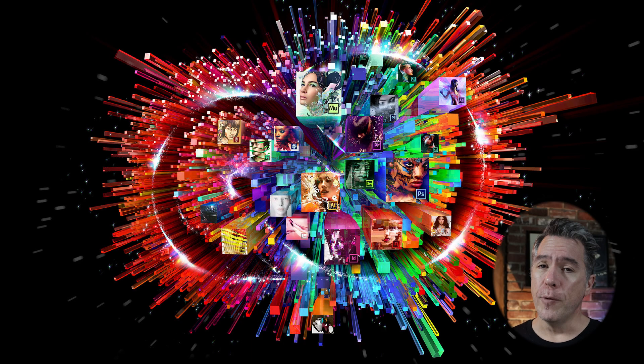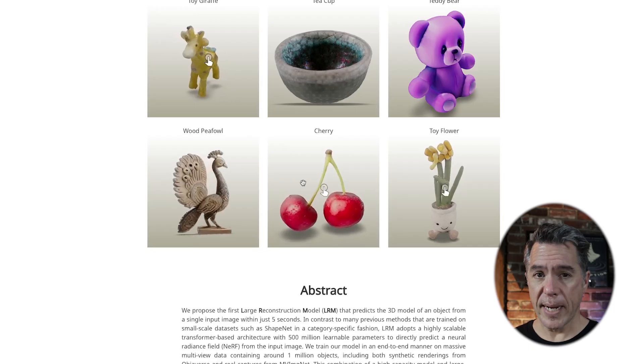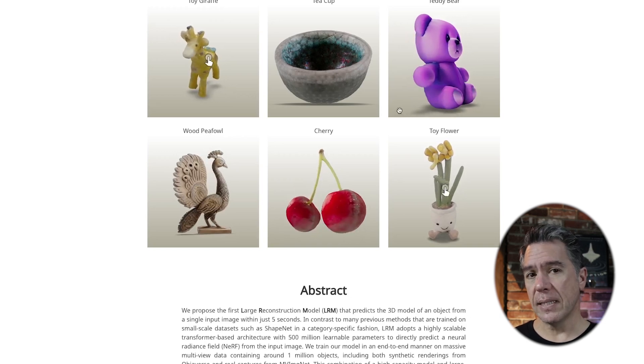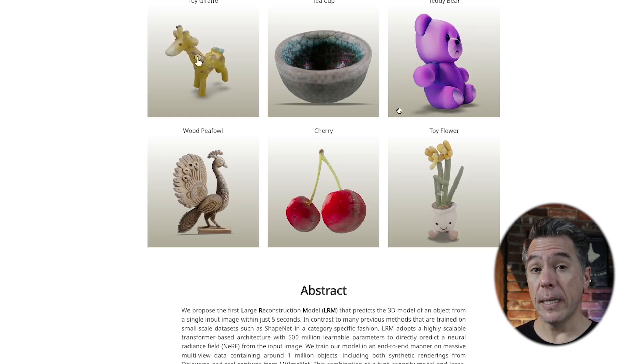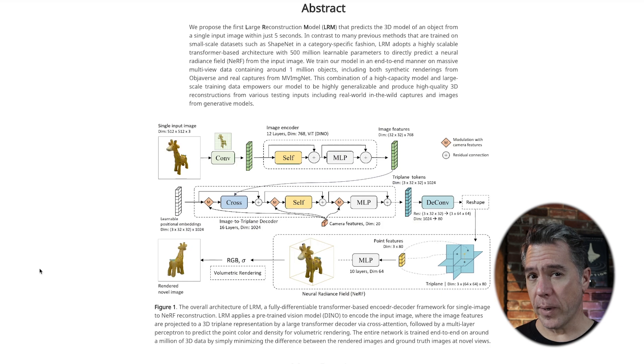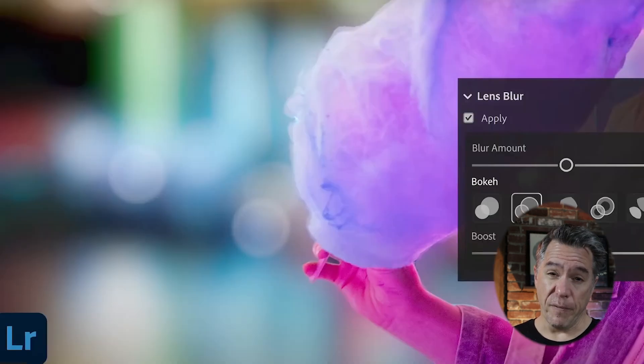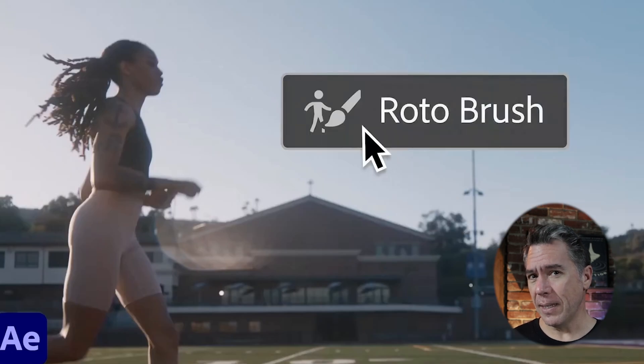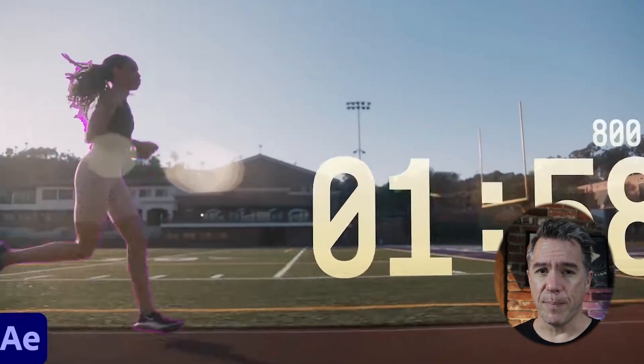Quick note while we're in this area: Adobe looks to be jumping into the text-to-3D game. Not much to report as this is still in the paper phase, but the big news is that the model will generate NeRFs within five seconds from a single image. I don't think we'll hear much about this until next year's Adobe Max event, but I'm curious how they'll package it — will this be a Firefly thing, a Mixamo thing, or an After Effects or Illustrator thing? Let me know what you think below.